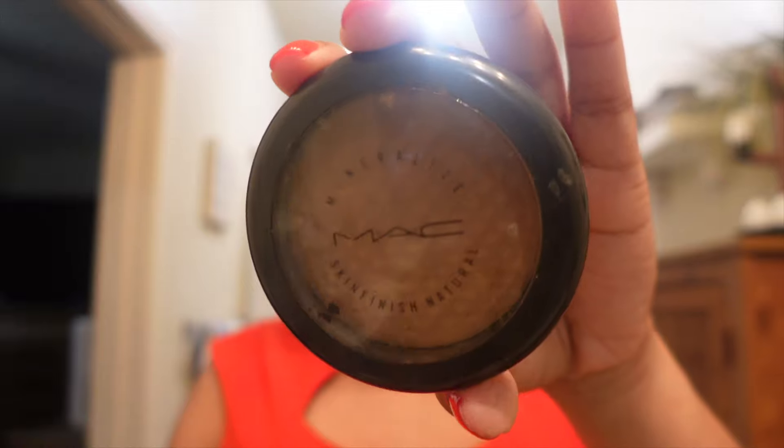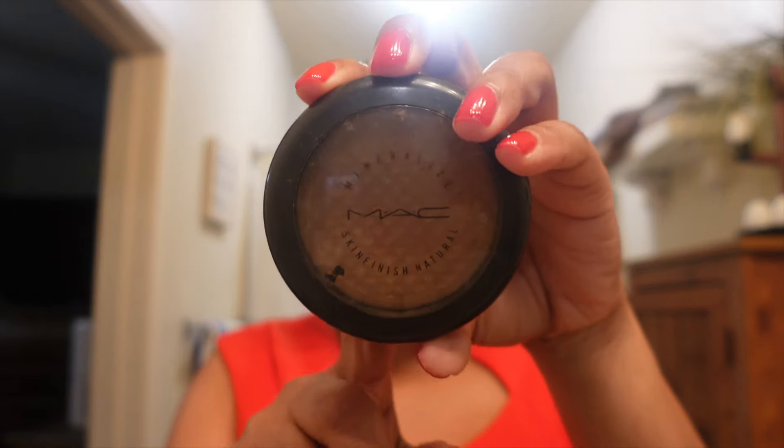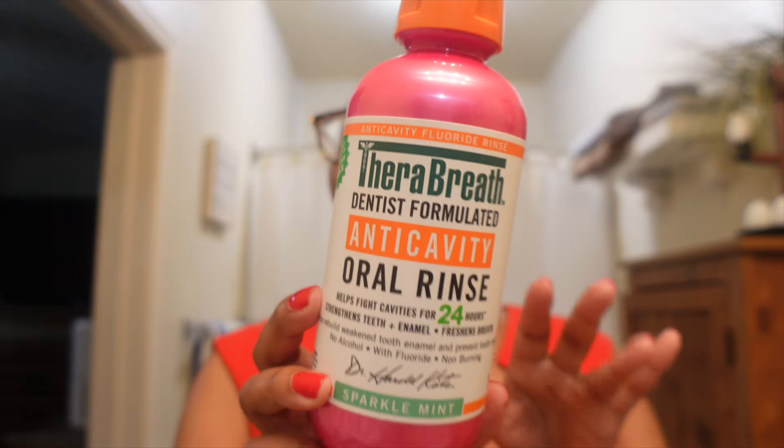Next is the MAC Mineralized Skin Finish powder in the shade Dark. This is one of those powders I use when I don't want to do a full face of makeup but just want to smooth over my face. I have loved this for years — it's a product I've always liked, always enjoyed, and I always keep it in my kit and a personal one. This personal one is empty but I've already replaced it.